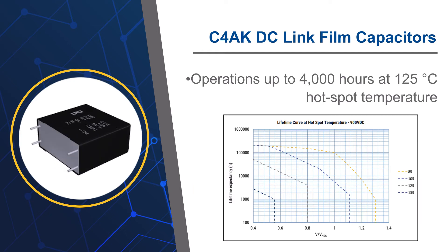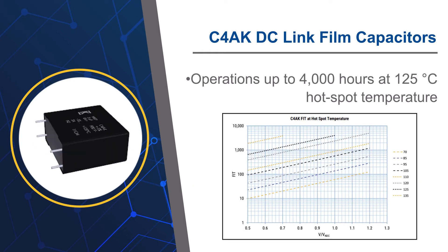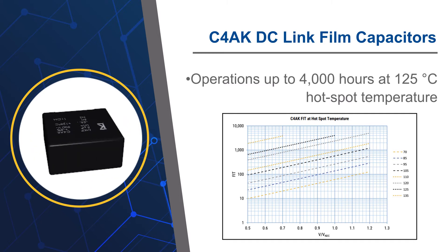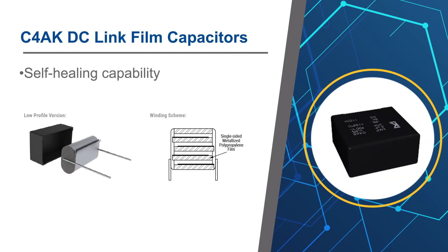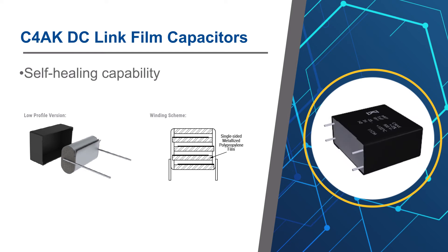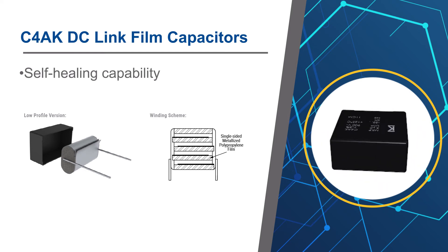The C4AK directly addresses the physical challenges of ripples introduced by rapid switching at these high temperatures with a high ripple current rating. The C4AK's high volts per micrometer enables design miniaturization, and its proprietary metalized dielectric blend also contributes to a better self-healing capability than many other comparable high-temperature solutions.